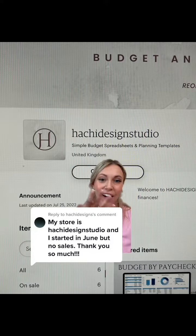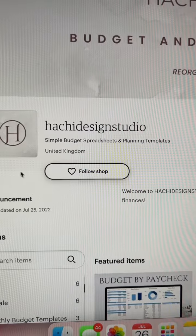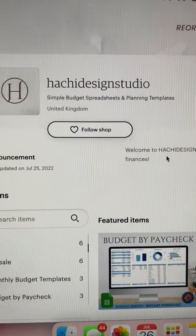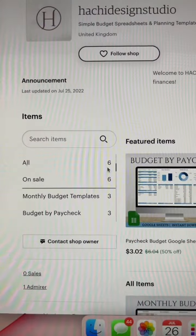Three-minute Etsy audit for Hachi Design Studio. Good job at having your subheading with keywords, and good job having an announcement set. Good job having your section titles.